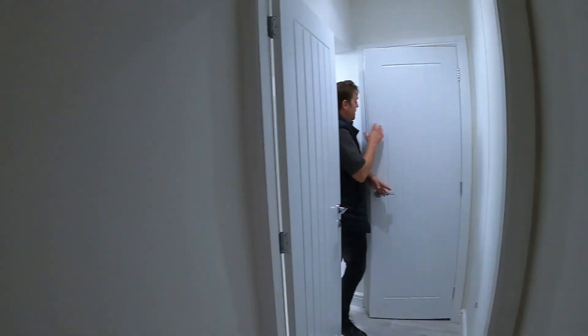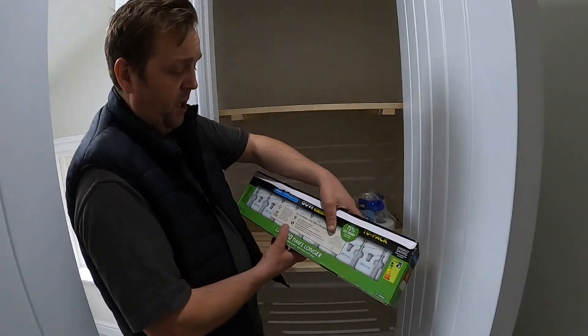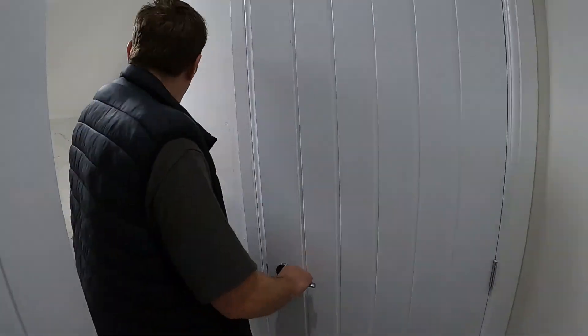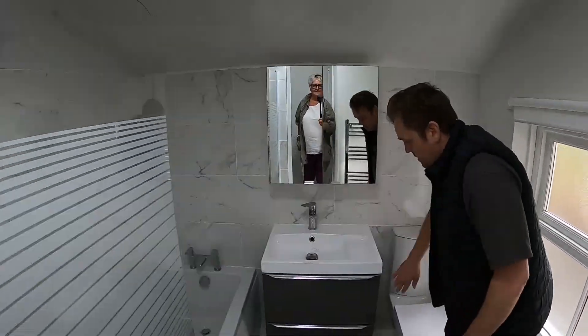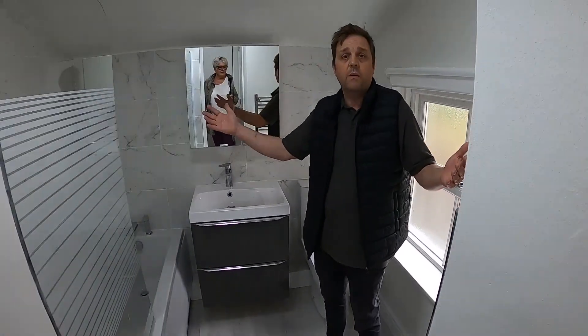Bathroom. Another cupboard — the world's biggest packet of light bulbs in there. Toilet roll. All new, smells clean, smells fresh, just been painted. Gorgeous bathroom, beautiful tiles. Someone's done a nice job. Grey gloss. Storage, toilet — everything new.